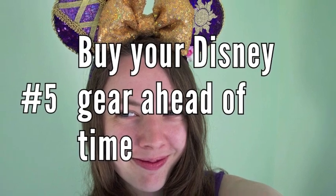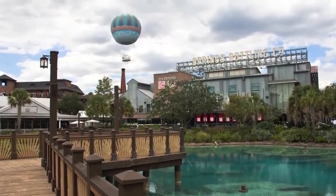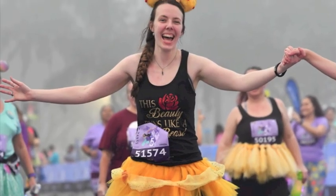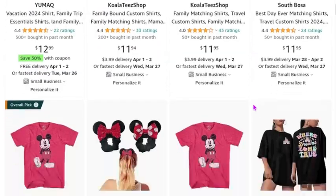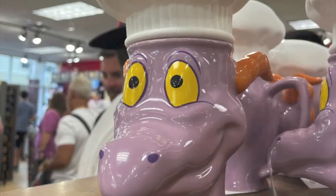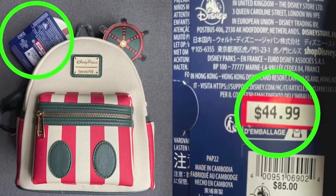Number 5: Buy your Disney gear ahead of time. I know we all want to walk around Disney Springs with our Disney bags full of Disney merch, but it's a lot cheaper to gear up on Mickey ears ahead of time than in the parks. You can find amazing homemade ears on Etsy, stockpiles of pins on eBay, and Disney shirts on Amazon. Or, head to the Disney outlet stores in Orlando for authentic leftover merchandise from the Disney resorts.